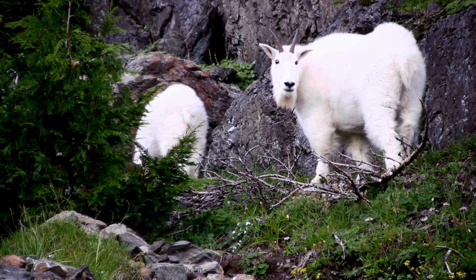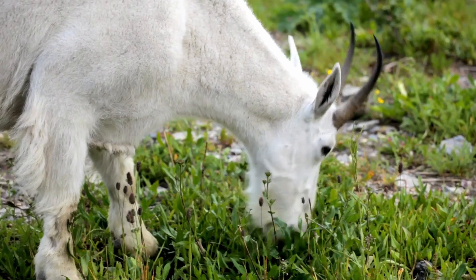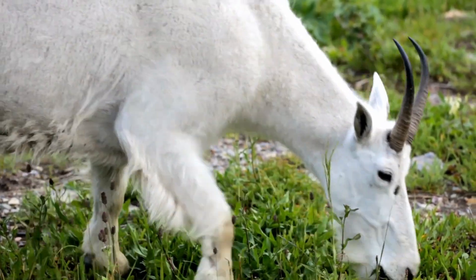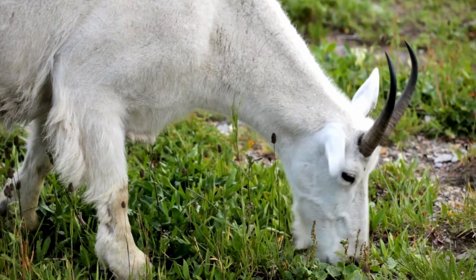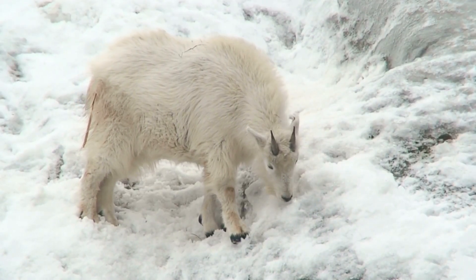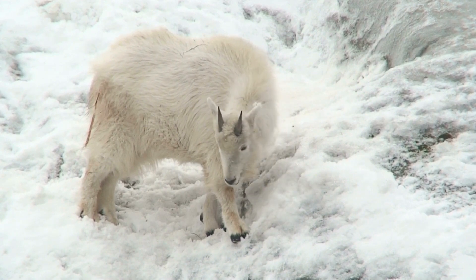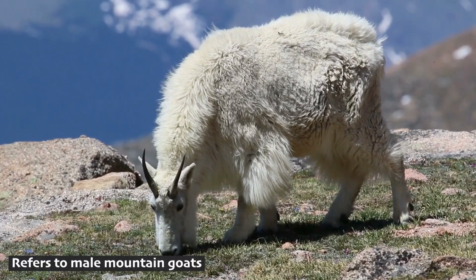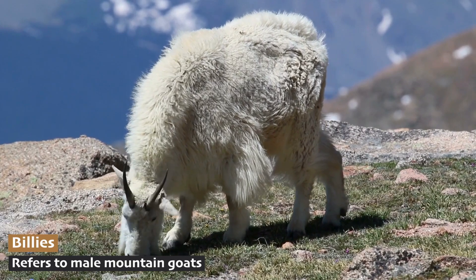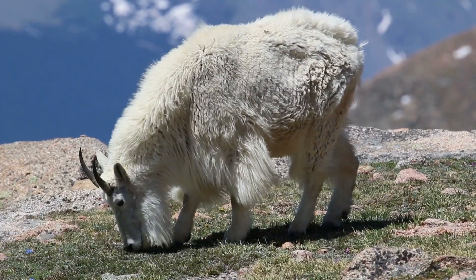Their hooves are specially adapted with a rough surface that grips onto the rocky surfaces of their mountain homes. Mountain goats are herbivores, feeding on grasses, mosses, and alpine plants that grow in the short summer season. During the harsh winters, they often dig through the snow to find food. Don't let those mild expressions fool you — they're pretty tough customers. Male mountain goats, known as billies, use their sharp horns to battle for dominance, especially during the breeding season.